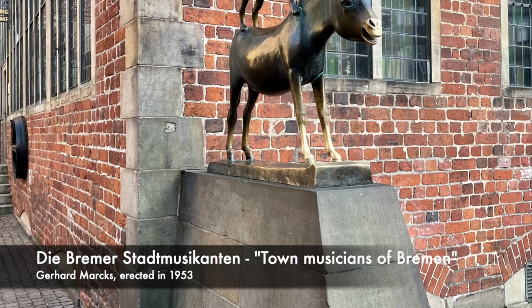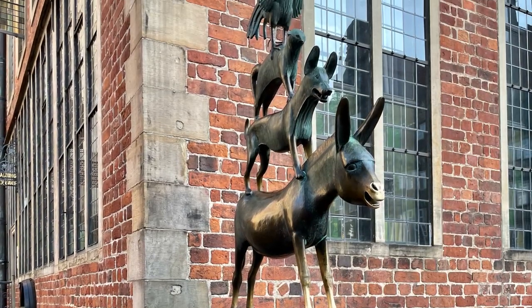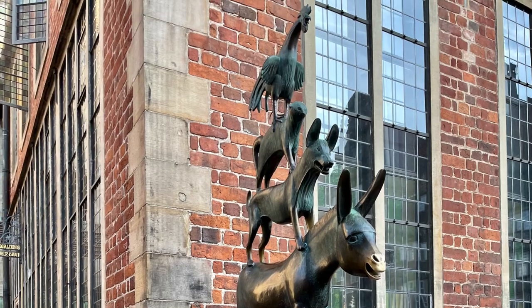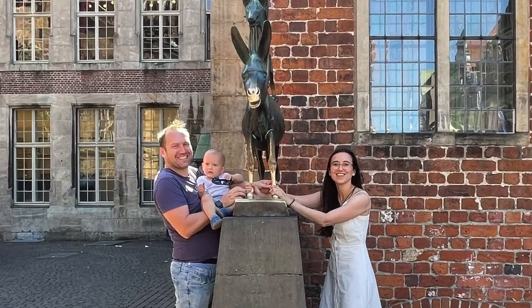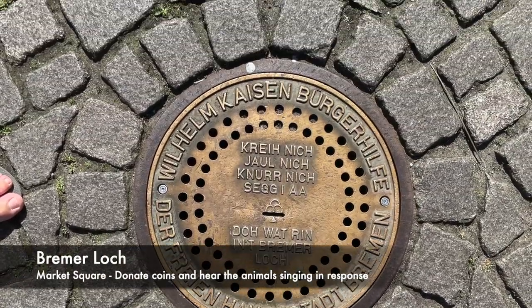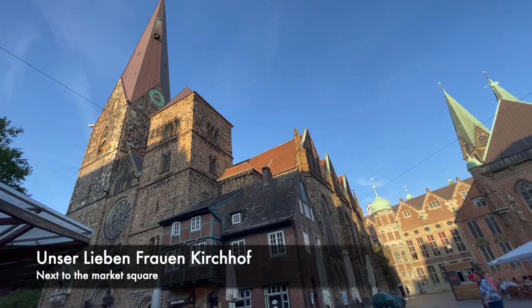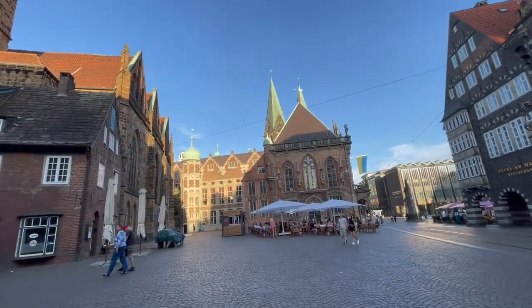The City Musicians of Bremen statue, based on the Brothers Grimm fairy tale, can be found next to the Rathaus. The animal friends pop up all over the Bremen old town which adds to its charm and character. The locals are clearly proud of their famous town musicians. When taking a picture, remember to hold both front legs of the donkey for good luck.